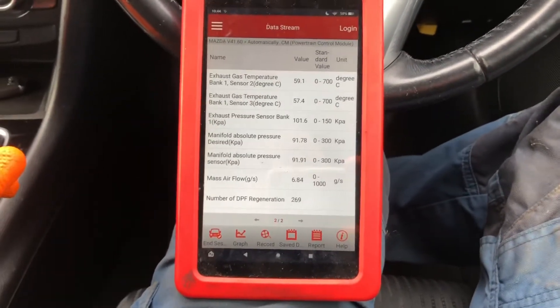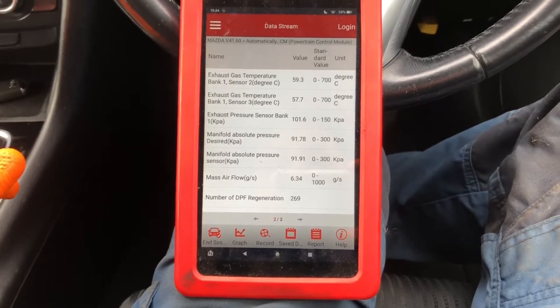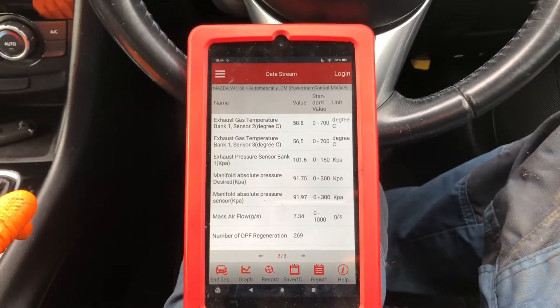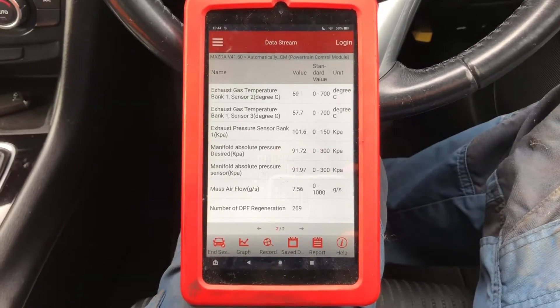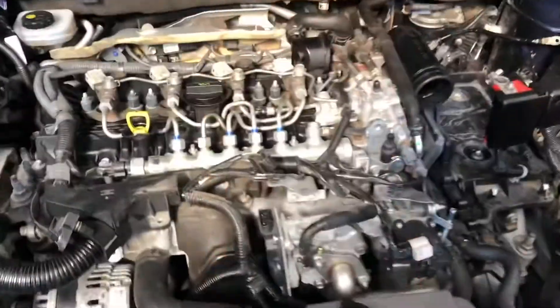Number of regenerations is showing 269. Right now I'm just running through my thinking about where we're going to go. I'll observe the live data for another few minutes, do a little observation underneath the bonnet, and see where we come up with. There are EGR coolers on this that may get blocked as well, so we'll do a little bit of hunting.